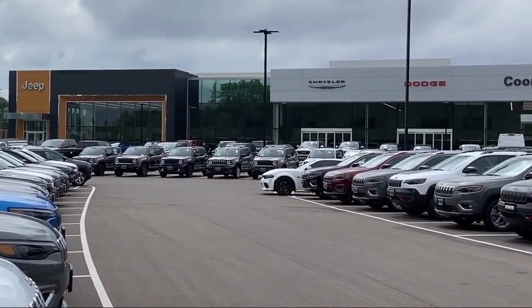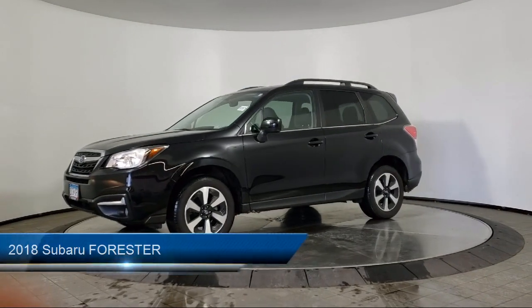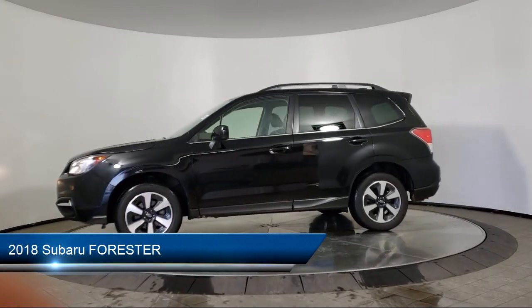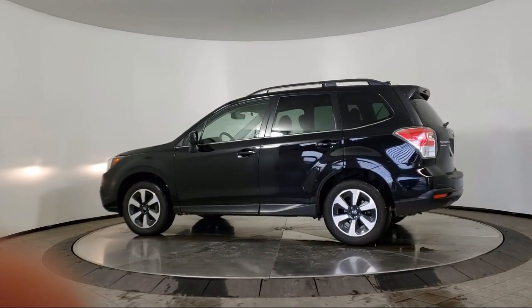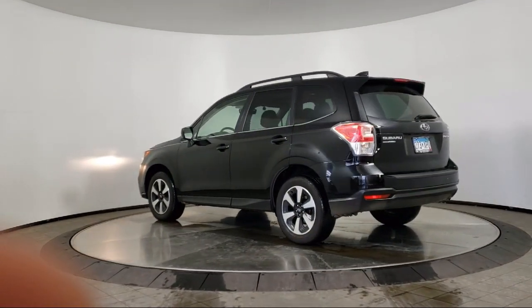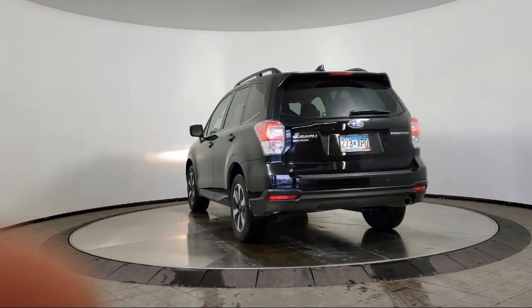Welcome to Coon Rapids Chrysler Dodge Jeep Ram, and here's a look at another one of our great vehicles in inventory. It comes equipped with leather seating, keyless entry, all-wheel drive, rear spoiler, air conditioning, traction control, fog lights, power windows, cruise control, CD player, and has less than 25,000 miles on the odometer.